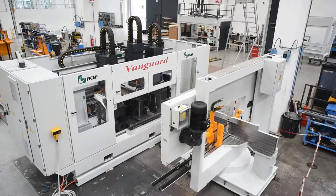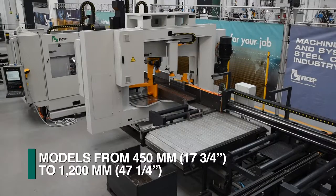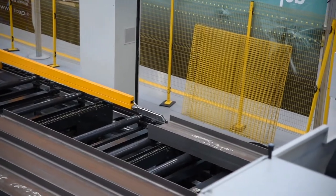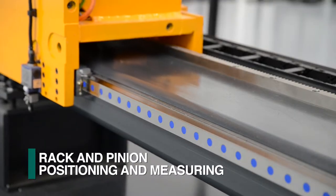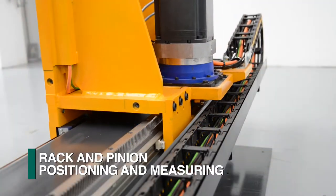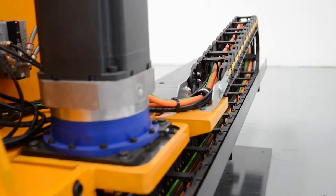The Vanguard product line of CNC drilling lines, with capacity ranges from 450 to 1200 mm, is just one of FICHEP's current drill product lines. The Vanguard drill lines employ a material positioning carriage that is driven with a rack and pinion system. These elements are thermally treated and ground to exacting specifications to generate the highest degree of accuracy attainable in the industry.